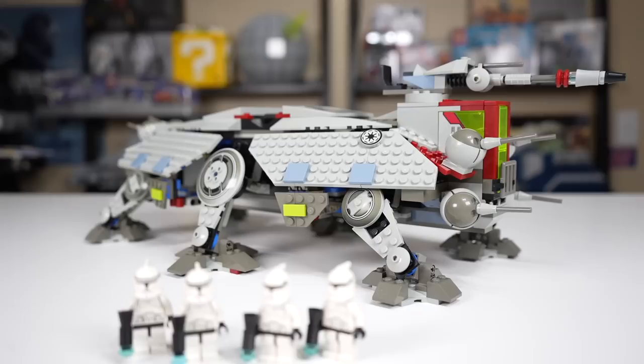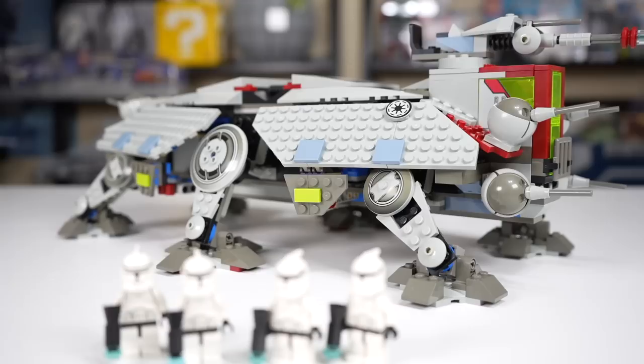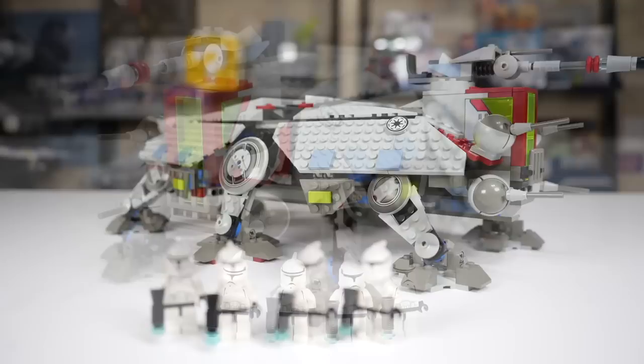Despite this model looking very stiff for an All-Terrain Tactical Enforcer, the feet are where the all-terrain comes in — you can move them in multiple directions simultaneously, which allows it to truly become the AT-TE it claims to be on the box. For the price it's going for today, it's hard to recommend, but back in the day it would have been an easy yes. If you're going to spend $200, $300, or $400 on a used model, it's going to be a tough pill to swallow, but if you have the nostalgia for it, you're not going to regret it. This is a fantastic set that would look great on display with any classic LEGO Star Wars collection.